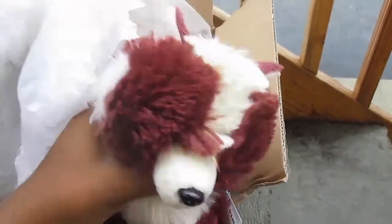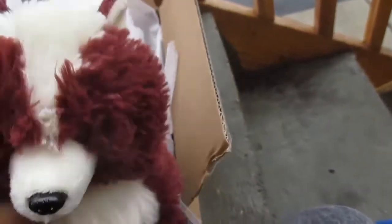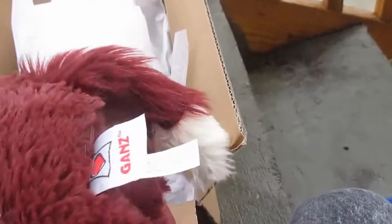Oh my gosh, the first one — look how cute it is! This is the tag. This is the red velvet fox, and here's the tush tag. Oh my gosh, it's adorable. I'm so glad I got it. I wasn't going to get it because it's slightly weird, but it's so soft and it's weird and I love it. It's so cute.